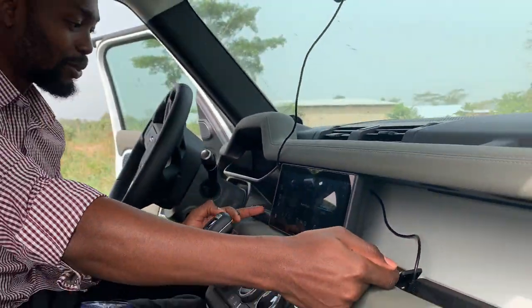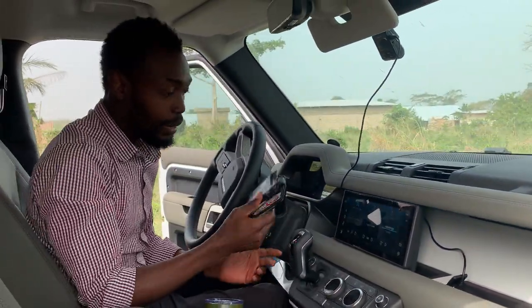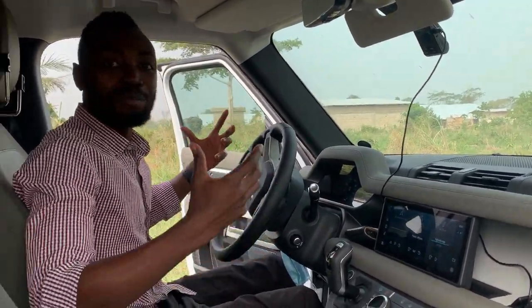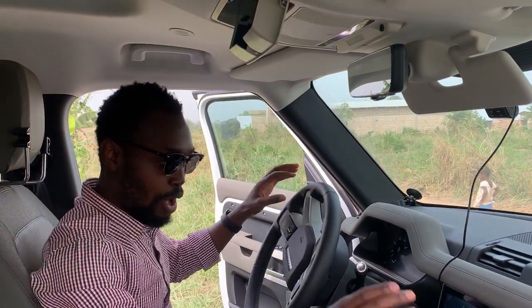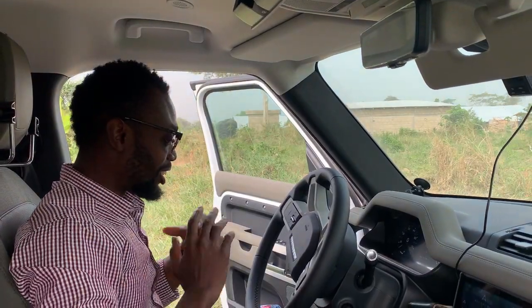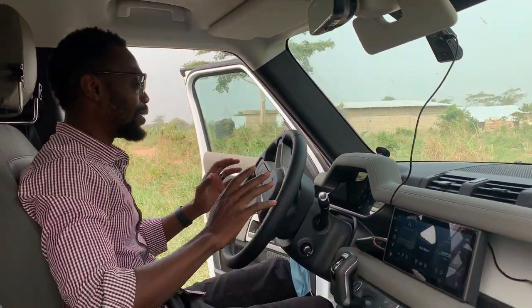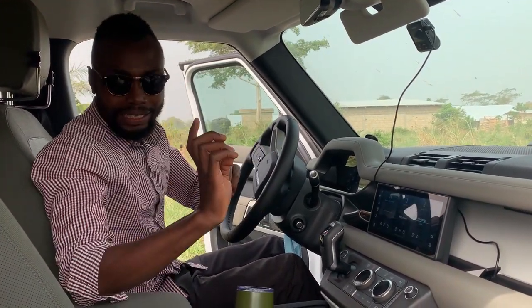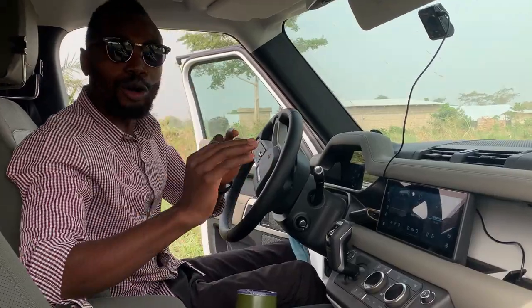There's also a completely empty compartment here — if you want to hide something you can. I've hidden my cable there. There's space for my wallet and driving license, another compartment for my sunglasses. It's really spacious. The sound system is on point, the steering is super comfortable — super super amazing and I'm very impressed.